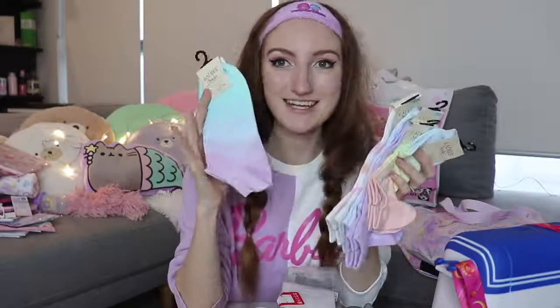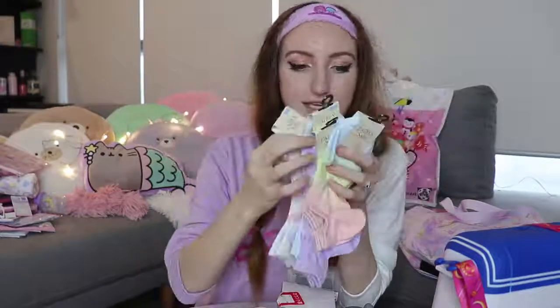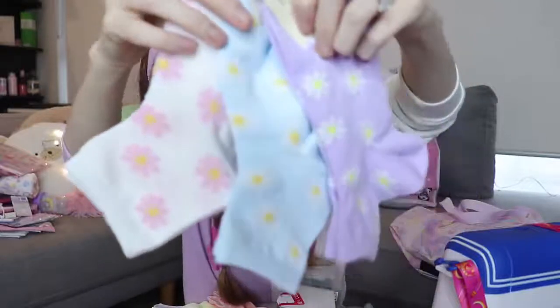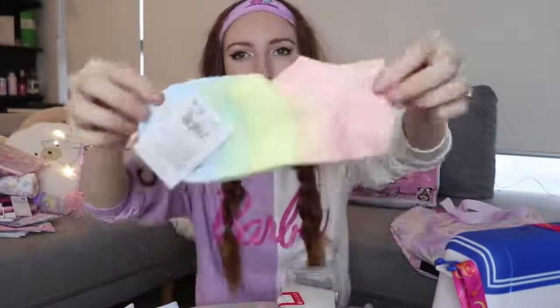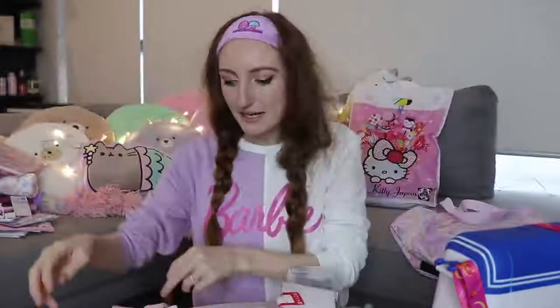Leave a thumbs up on this video if you like cute socks — there's a gradient blue to purple, and I got three different types that have daisies on them, and a pastel rainbow one. They're all a dollar for each pair. I don't know if they're going to fit me very well because they're made more for Asian feet rather than my gigantic size 41 feet, but I'm sure they'll stretch. That's everything from the 100 yen stores.